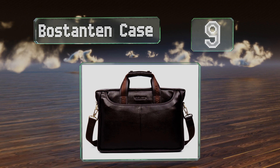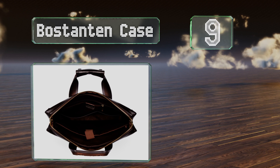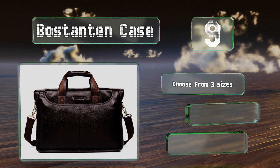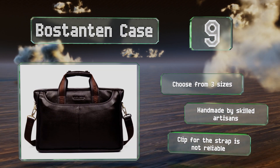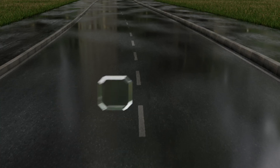At number nine, the Bostanton case is available in brown or black, and both versions look professional thanks to their genuine cow leather design and elegant brass hardware. It features five spacious compartments, and its surface is resistant to scratches and abrasions. You can choose from three sizes, all handmade by skilled artisans, but the clip for the strap is not reliable.